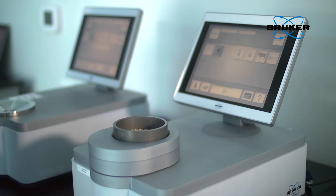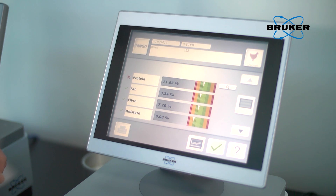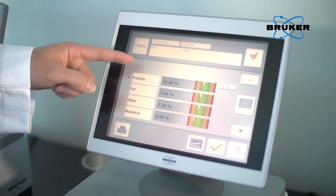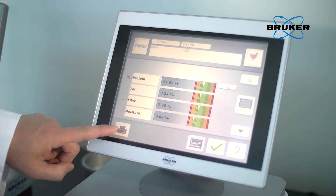A simple touch on the screen starts the measurement. The progress is displayed through the green status bar. After approximately 15 to 30 seconds, the measurement is complete. The result view shows the quality of the analyzed product immediately. If required, the stored result can be exported by USB at any time.